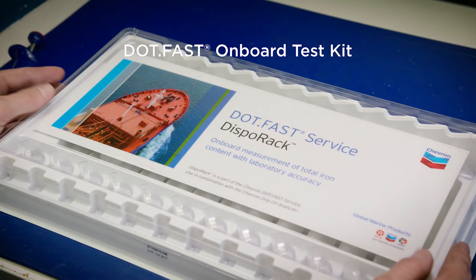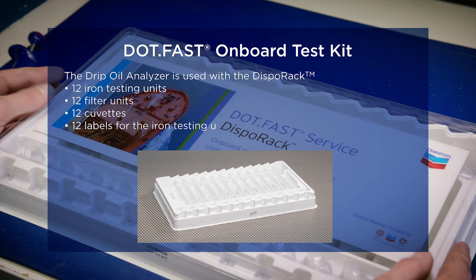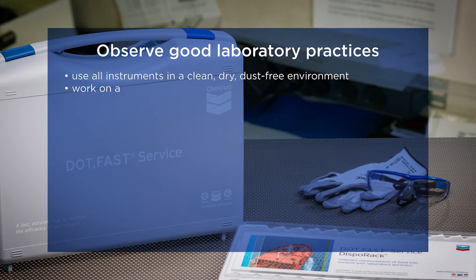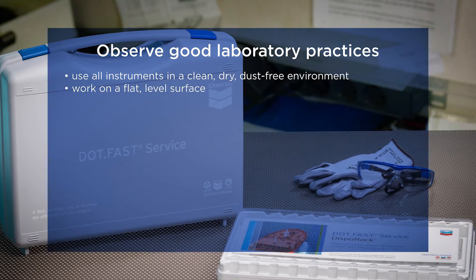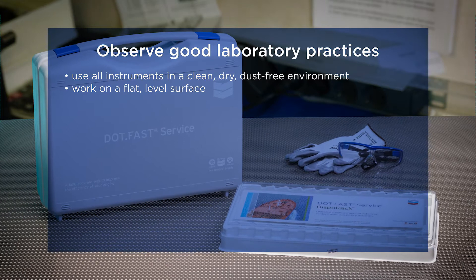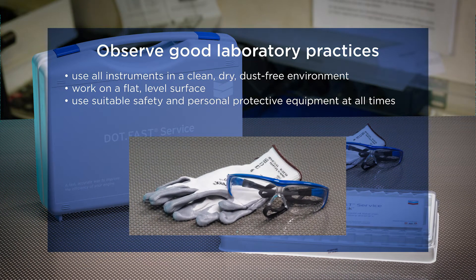The drip oil analyzer is used in combination with a DISPO rack. One DISPO rack contains 12 ion testing units, which allows for 12 cylinder drip oil sample analyses. All analysis instruments should be used in a clean, dry, dust-free environment and placed on a flat, level surface. Suitable safety and personal protective equipment such as safety goggles and gloves must be used at all times.